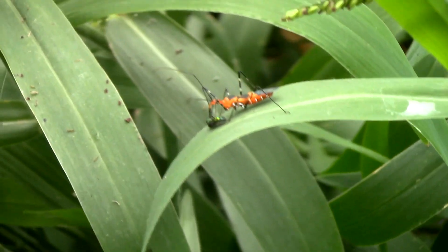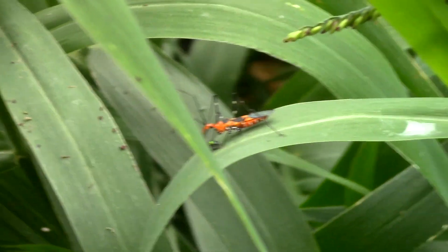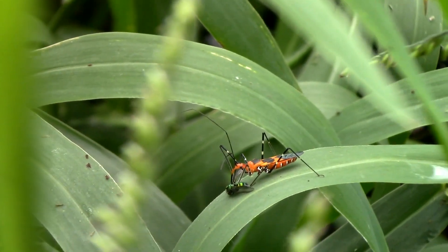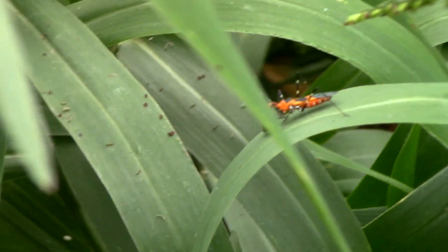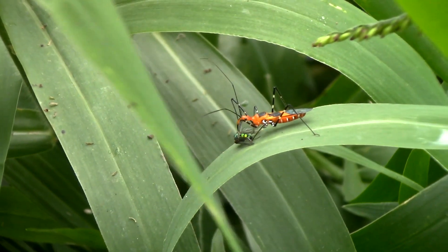Anyways, what better way to start this trip than finding the exact thing that we're looking for being eaten by an assassin bug? I guess that means they're here, and that this beautiful milkweed assassin bug, Zelus longipes, is getting a nice juicy meal out of it. These flies are predatory, so there's probably lots of nutrients in there.